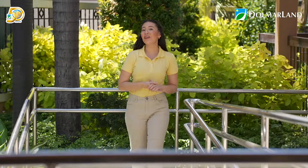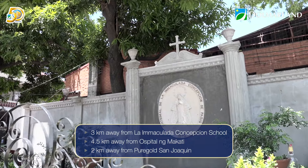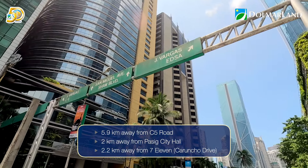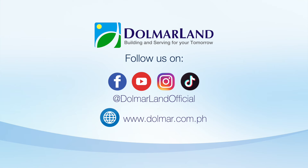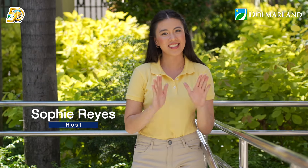Before we end our home tour video for today, I just want to assure you that Golden Heights Residences is very accessible to your go-to places such as hospitals, groceries, and schools. If you're also going to BGC, Makati, or Ortigas, it is just a few minutes away. For more updates, please follow, like, and subscribe to our socials on YouTube, Facebook, Instagram, and TikTok. I'm Sophie Reyes and this was Discover Dolmar Land. See you!